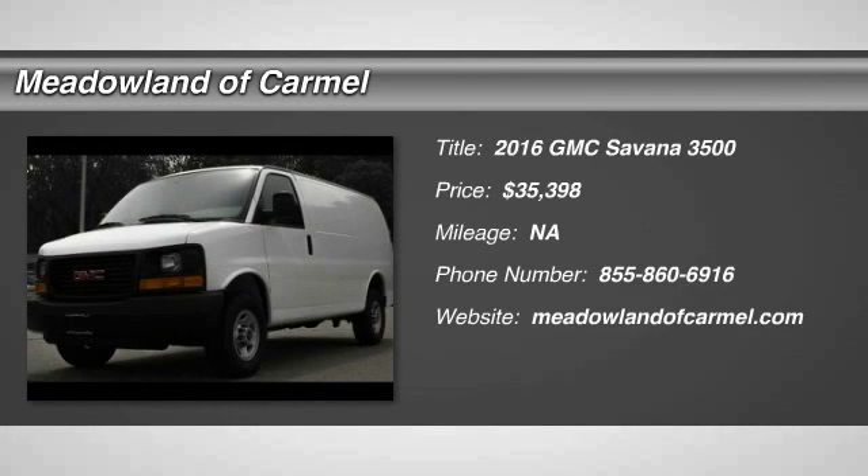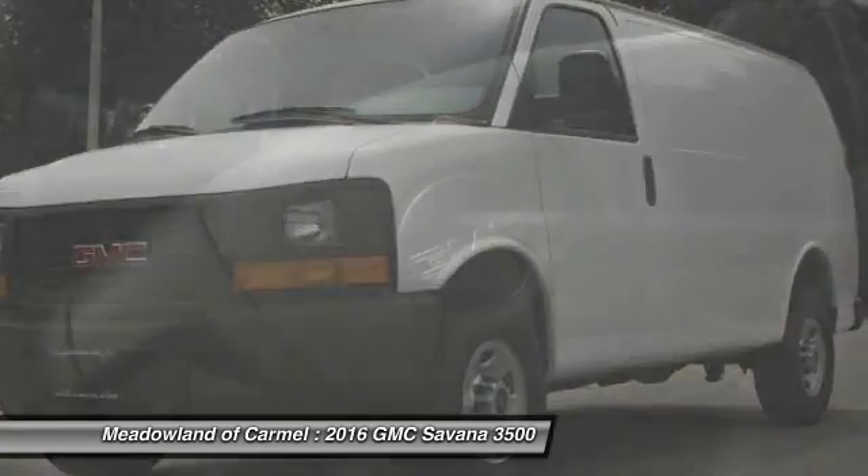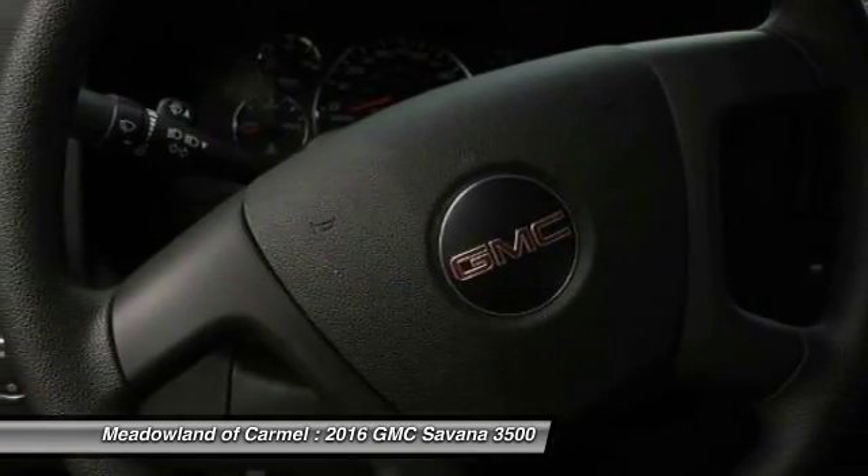The 2016 GMC Savanna. The Savanna passenger van is a blend of comfort, convenience, and style. Available in 8, 12, and 15 passenger models.